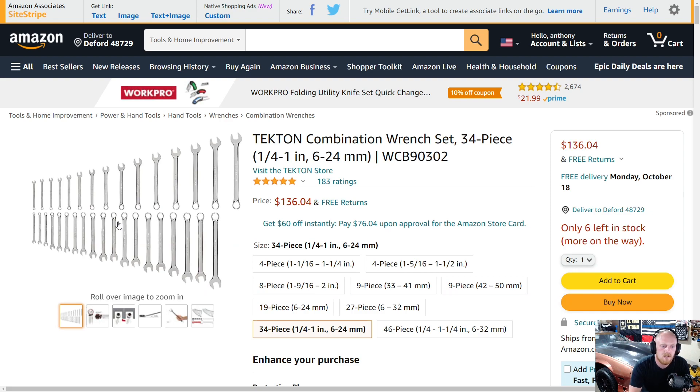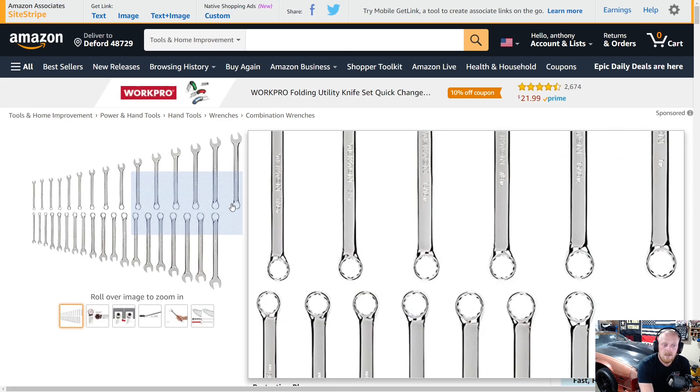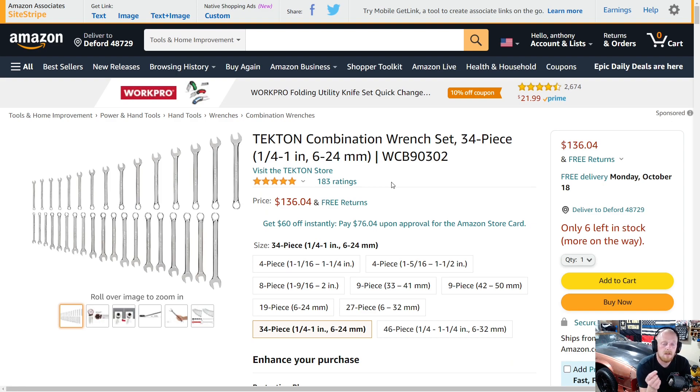First up is a Tekton combination wrench set — this is a 34-piece set, slightly larger than their average 30-piece set. You get a quarter inch to one inch and six millimeter to 24 millimeter. If I remember correctly, it does not skip any sizes, which is a good thing about Tekton. This set has five stars at 183 ratings at $136, so the price is very good. I have the 30-piece set and it is phenomenal — I've had it for five or more years and it's been fantastic.